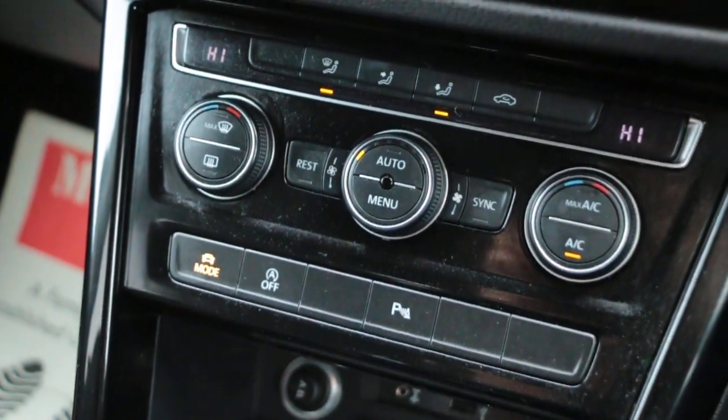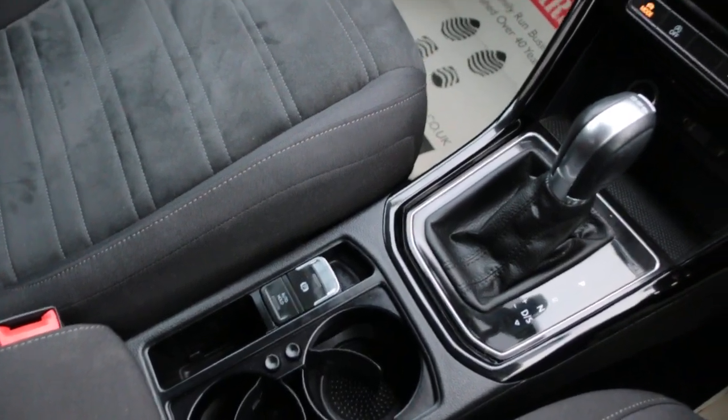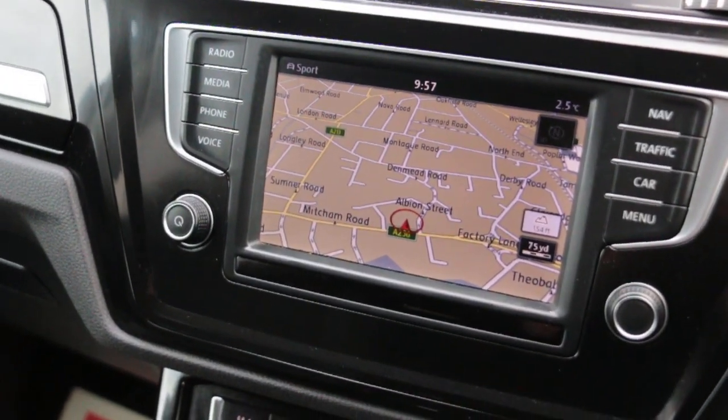DSG automatic transmission, two central cup holders. Thank you for watching.